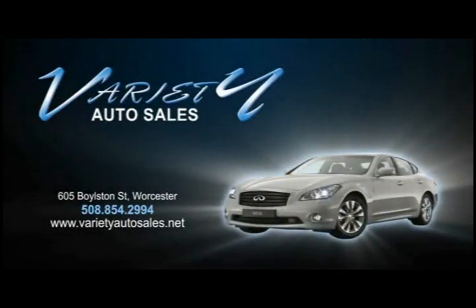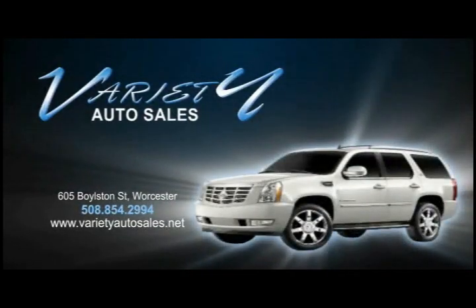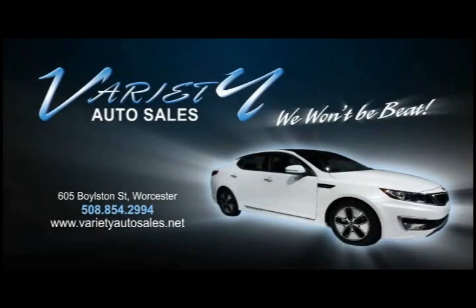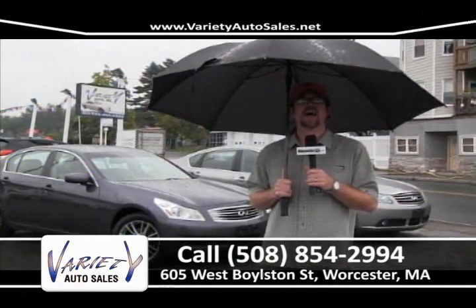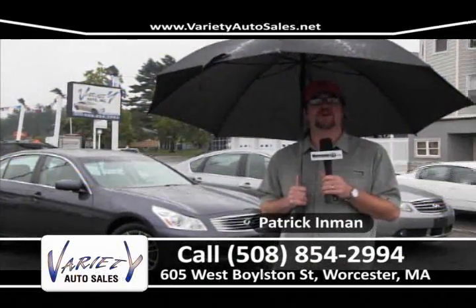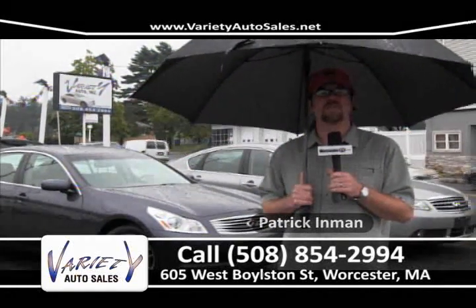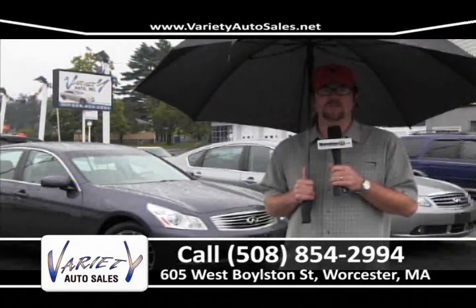Variety Auto provides our customers with some of the lowest prices and lowest interest rates for the highest quality vehicles. The same vehicle you find elsewhere will cost you less at Variety. Come visit us — we won't be beat. Welcome once again to Variety Auto Sales, 605 West Boylston Street in Worcester, Mass. We've got a huge selection of pre-owned cars, trucks, and SUVs to show you. Give us a call at 508-854-2994 or check it all online at VarietyAutoSales.net. Let's get right into the show.